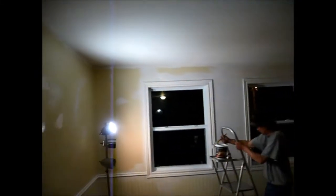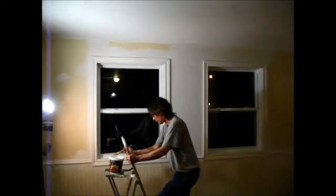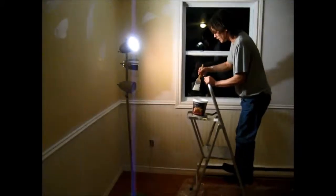This is the renovations on my living room. Here is the before. John's helping me paint and I'm paying him to do it. He's a really good painter.